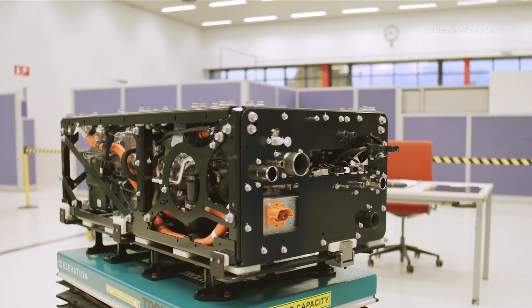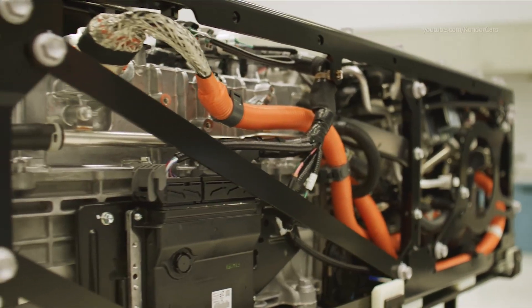After completion, the assembly quality is carefully confirmed through a series of functional tests.